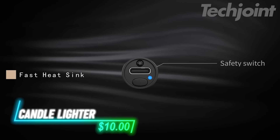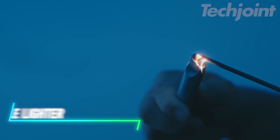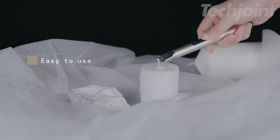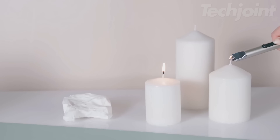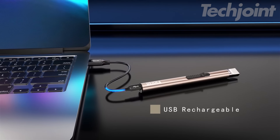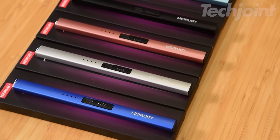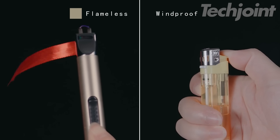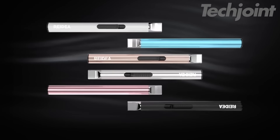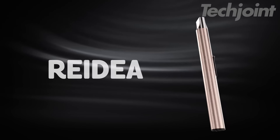This lighter offers a modern and eco-friendly alternative to traditional lighters. Its windproof and flameless design utilizes high-frequency electric arc technology for reliable ignition in any weather. Rechargeable via USB, this lighter eliminates the need for disposable lighters, saving you money and reducing waste. Safety features like an on-off switch and a hidden safety lock provide peace of mind. Enjoy the convenience, reliability, and sustainability of this innovative electric lighter.